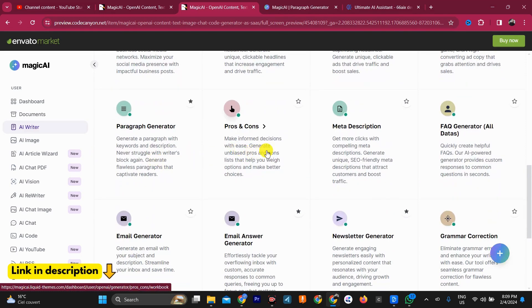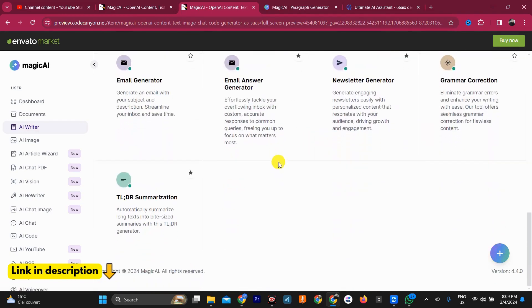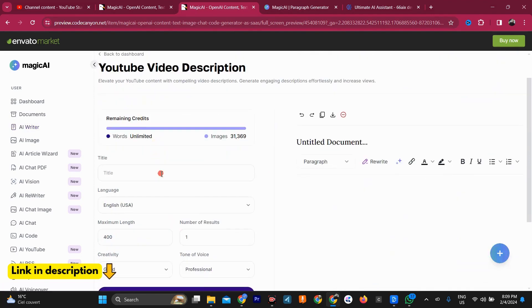What is MagiKai? MagiKai is an all-in-one platform that uses artificial intelligence to generate text, images, code, and more. It's like having a team of creative assistants at your fingertips, ready to help you with whatever you need.